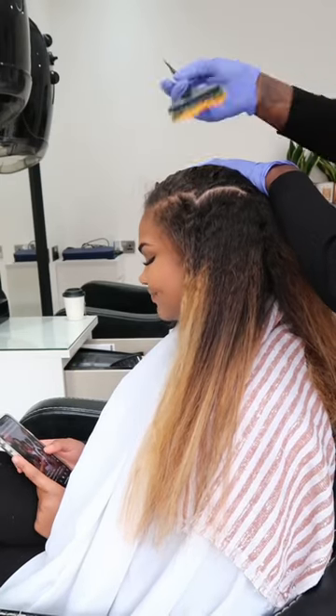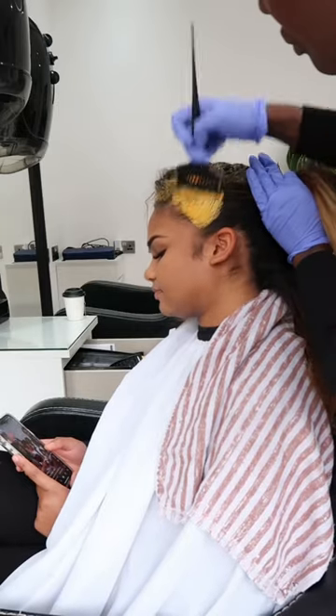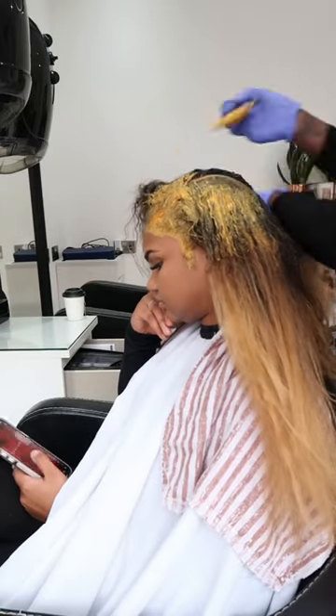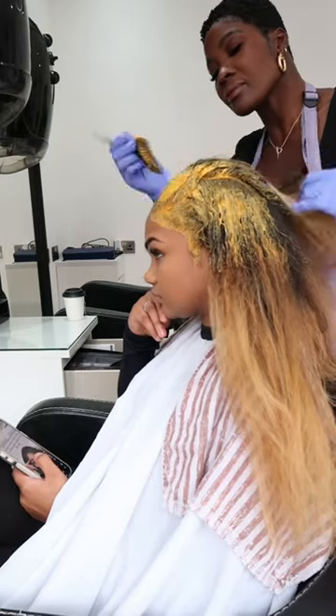Hey tribe, my guest today came in with previously coloured hair that she'd done herself. She sort of did a balayage just to avoid damage. We slightly blended it a little bit because I wanted to make sure that her hair stayed as healthy as possible.